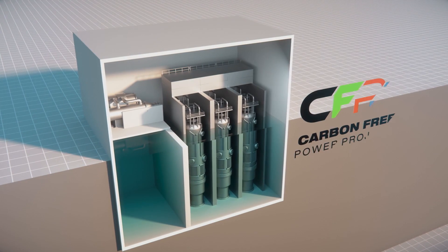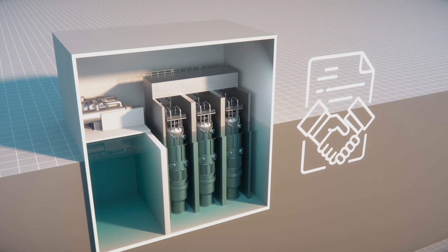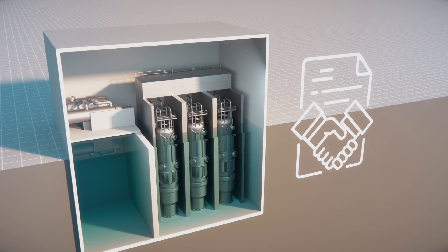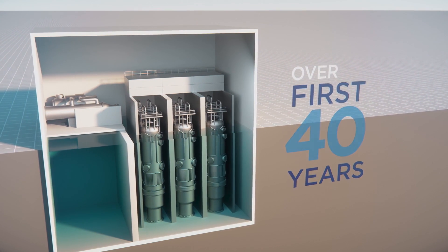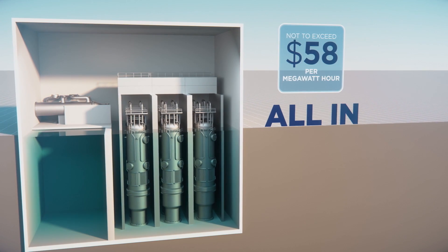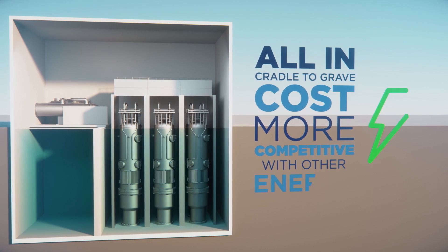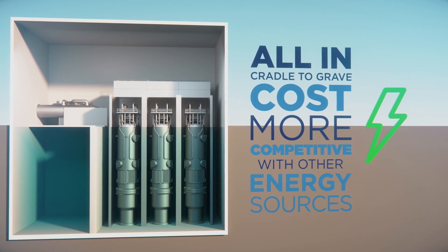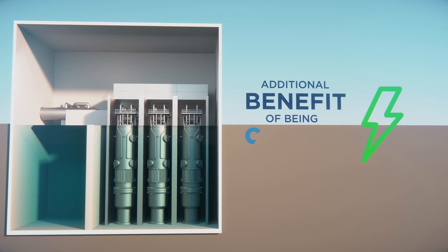As a risk management tool, the Carbon Free Power Project has a contractual arrangement with NuScale to ensure that the facility will deliver energy over its first 40 years of operation at a cost not to exceed $58 per megawatt hour. That price is an all-in, cradle-to-grave cost that makes the project more competitive with other non-intermittent dispatchable energy sources, but with the additional great benefit of being carbon-free.